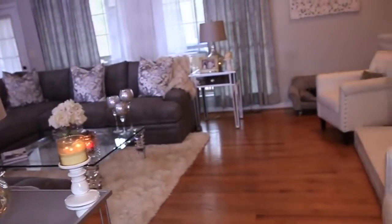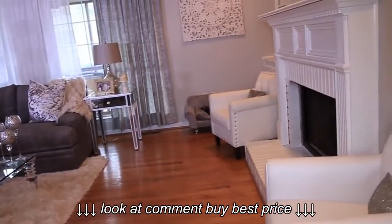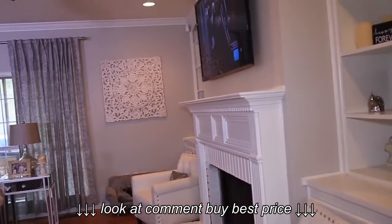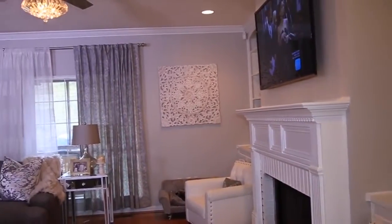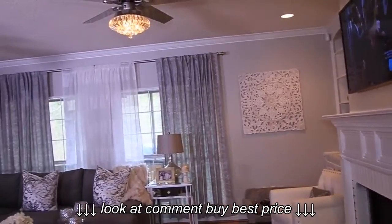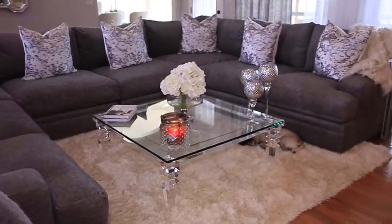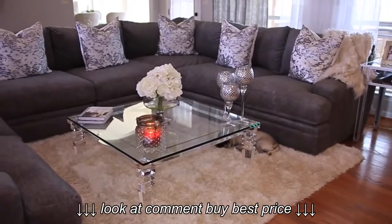Here's our living room if you're coming in from the foyer through the front door. My overall goal with this space was to really fill up the area because this is a fairly big living room. I also wanted to make it more comfortable and cozy while still keeping that glamorous touch that I really love.